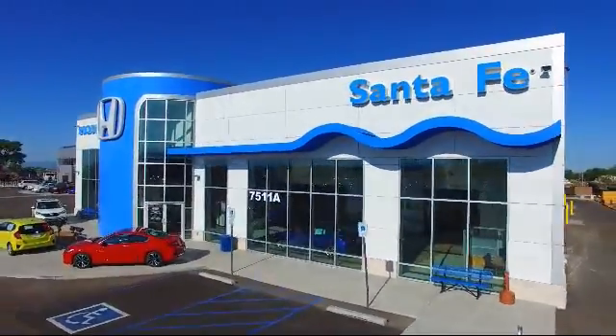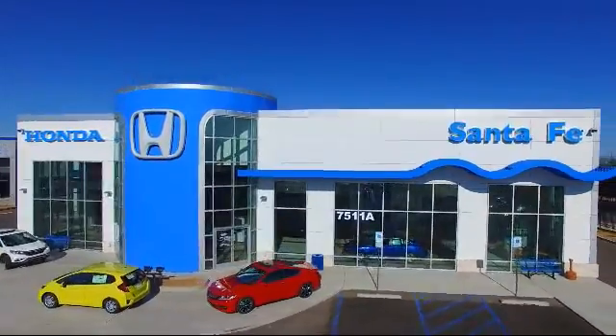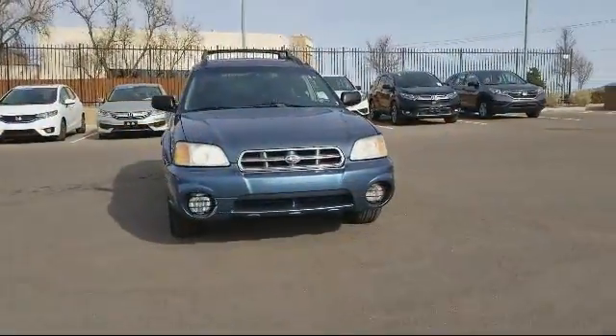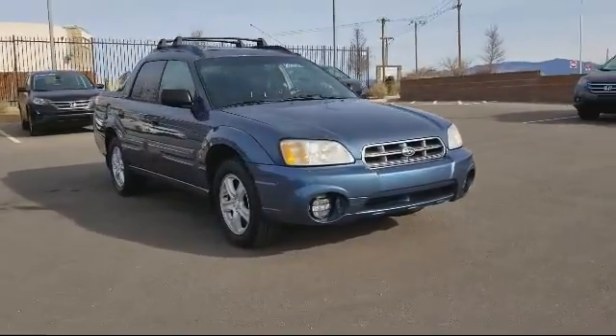Welcome to Honda of Santa Fe. Here's a look at another one of our fine vehicles from our great selection. It comes equipped with keyless entry, moonroof, roof rack, air conditioning, fog lights, and power windows.